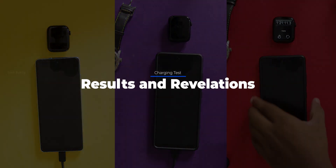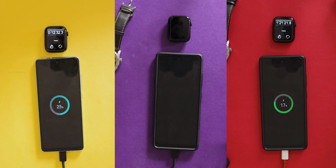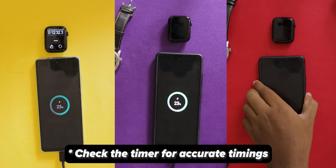Here is what happened when we tested three chargers under the same conditions. First, the power bank — it took 12 minutes and 38 seconds to charge the battery to 25 percent.